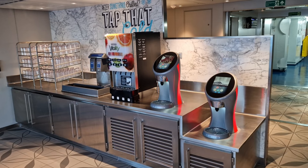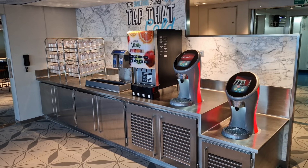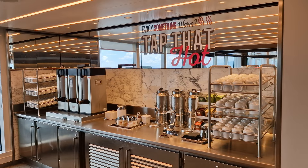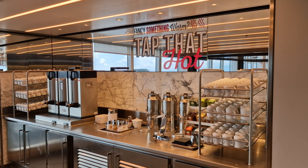Drinks-wise, there is a fully stocked bar in the galley, but there are also inclusive drinks to choose from. Tap That Cold offers a great selection of refillable drinks including Sprite, Coca-Cola, Fanta and Ginger Beer. In a similar fashion, Tap That Hot offers a range of teas or drip coffee — essentially filter coffee for us Brits.